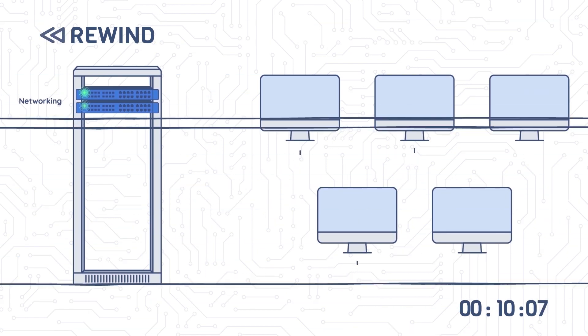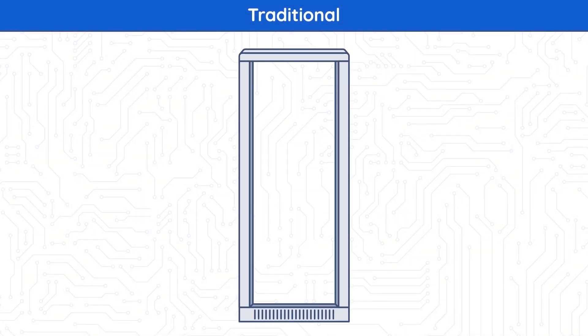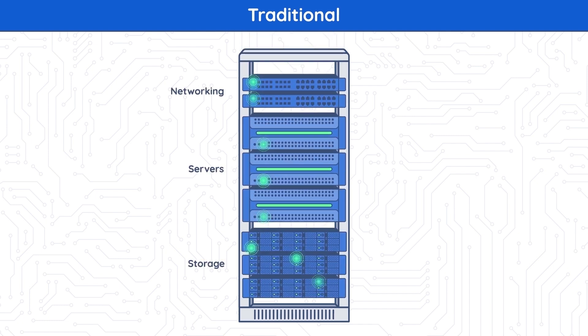Scenario 1: Traditional IT. It all began with trial and error of the traditional deployment, where the infrastructure consisted of servers, compute, networking, and storage from different manufacturers. The same went for their compliance with industry standards and compatibility with other solutions, which were constantly changing. A huge amount of effort was spent by admins on testing the compatibility between all the components.